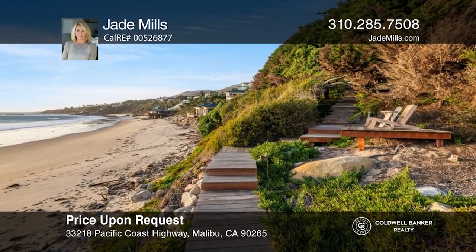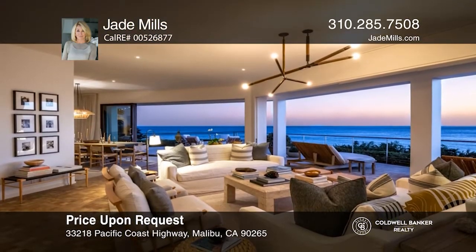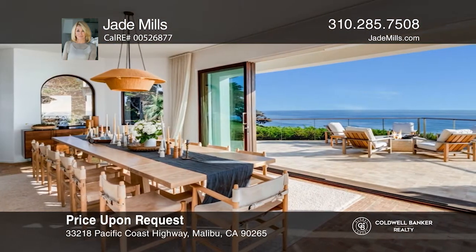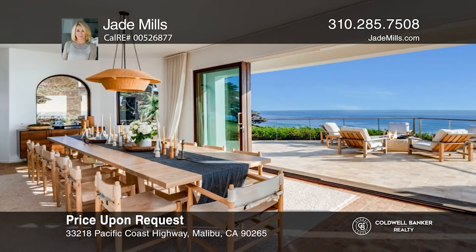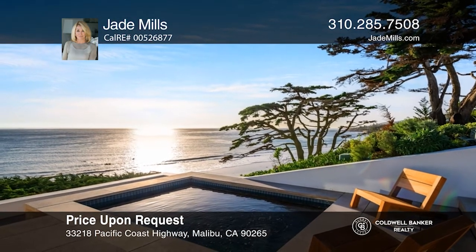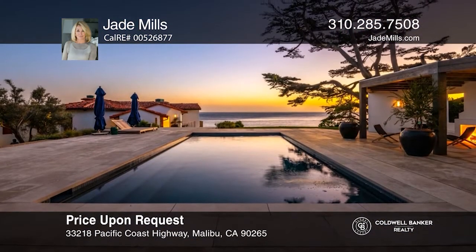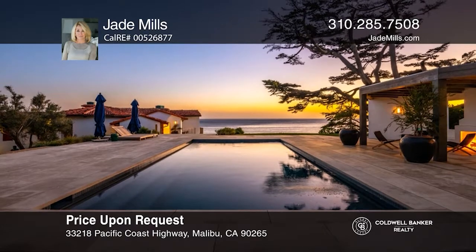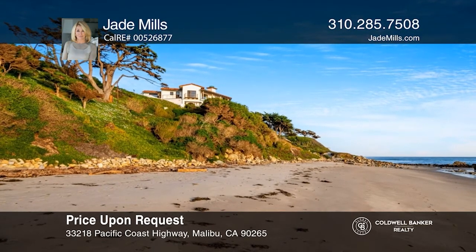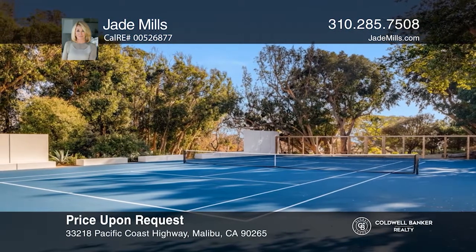This extraordinary Malibu compound set on over three acres has a private path to El Sol Beach. This contemporary beachside oasis has been renovated and offers the ultimate indoor-outdoor flow. The main floor combines the living room, den, dining area, and gourmet kitchen that opens to the deck. The primary suite features a fireplace and dual spa-like bathrooms. Additional highlights include a media room, gym, tennis court, pool, and a spa. Jade Mills is ready to answer any questions you may have. Give her a call today.